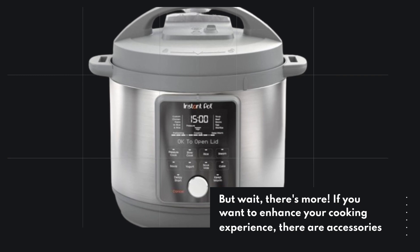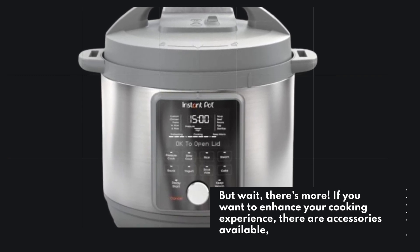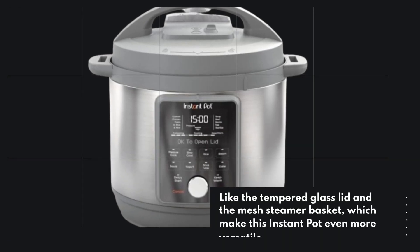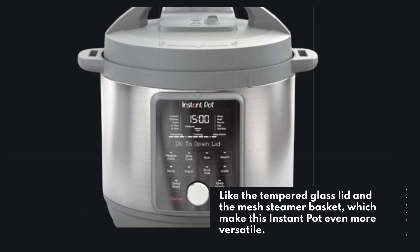But wait, there's more. If you want to enhance your cooking experience, there are accessories available — like the tempered glass lid and the mesh steamer basket, which make this Instant Pot even more versatile.